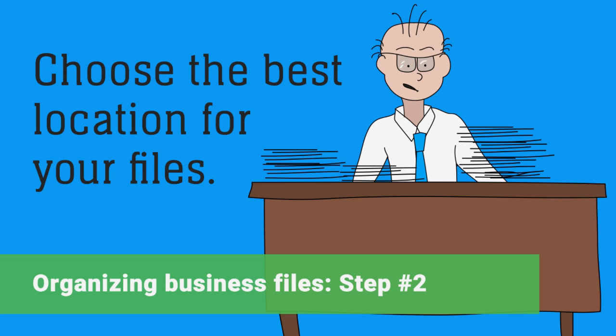Next, determine the best location for your files. Those you need more frequently should be placed closest to your work area, while those that are rarely accessed should be stored out of the way.